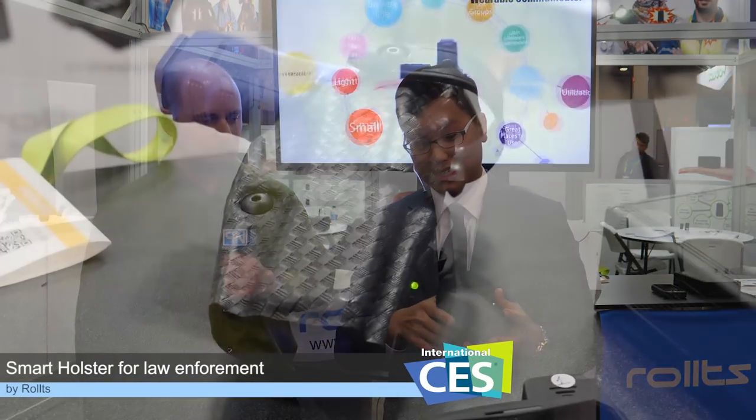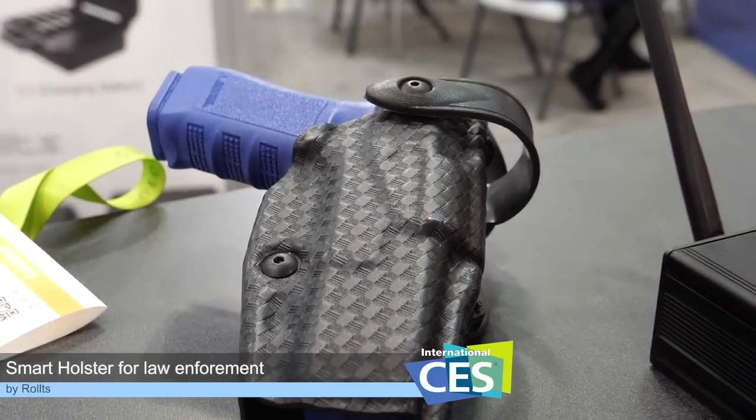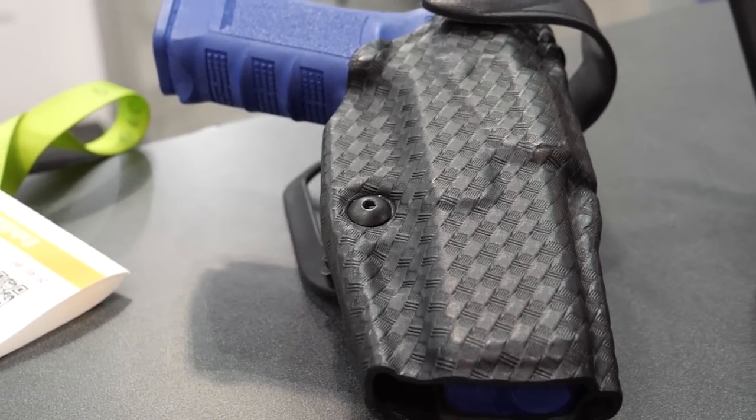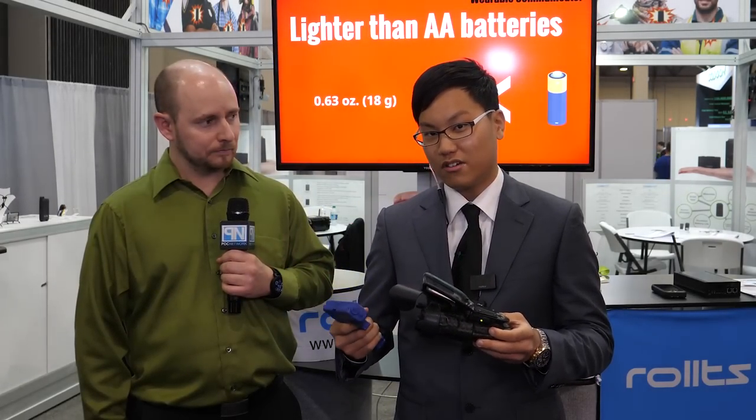Based on our new products, this is called the smart holster. For law enforcement, a gun is used as a tool every day out in the field. It looks like a standard holster, but once you pull the gun out, a green light pops up and notifies the dispatch center that you've drawn your weapon. It then records the surrounding audio for the environment.